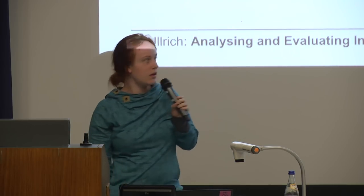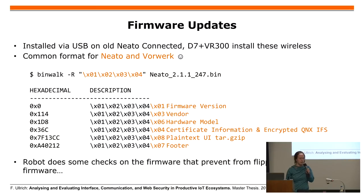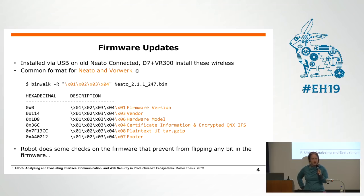For both ecosystems, you get a binary for devices that you can update over USB. There is some information about the version, hardware model, and so on. Then there is a part that is encrypted with a certificate attached, and there's also some plain text part which is the user interface, and then a footer. You cannot flip any byte without getting an error during installation — there are checksums and certificates over everything. It's quite hard to change something here. Everything looks kind of secure, but at least it's not completely encrypted and you can get some metadata.